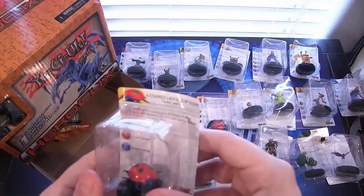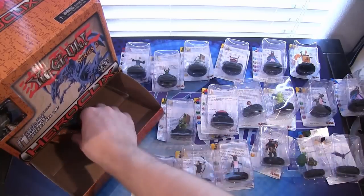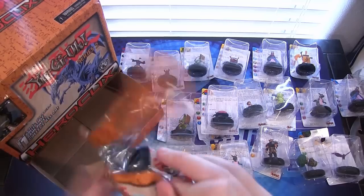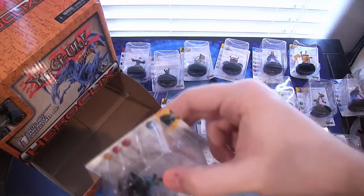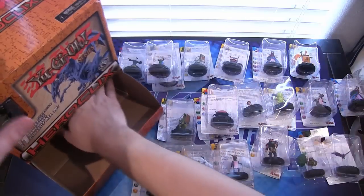Another four-star Ladybug of Doom — this one's in the packaging a little bit better, as you can see. We have another Dark Assailant.